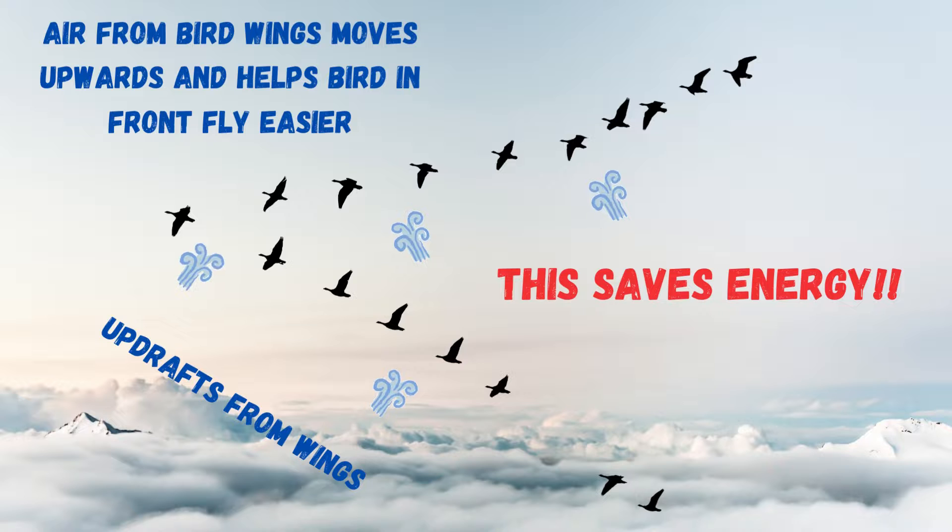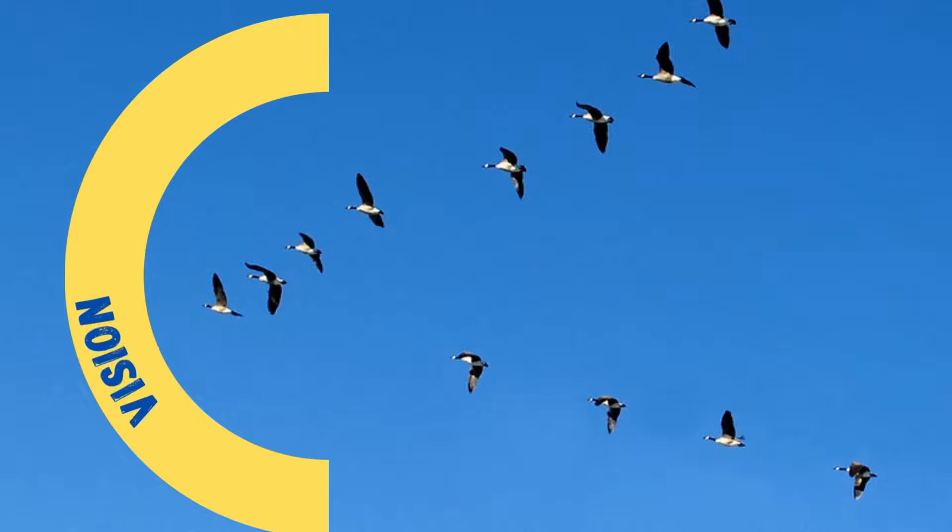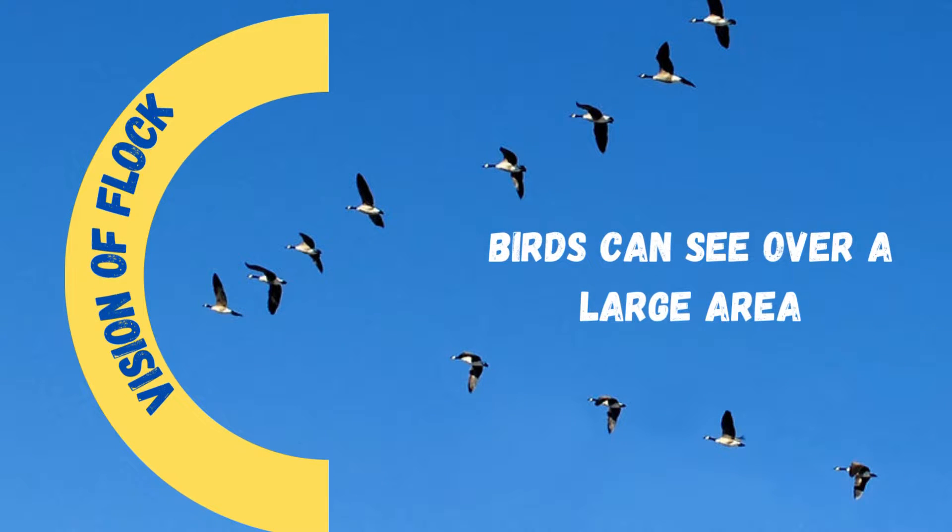It kind of helps each other get up, and that letter V shape enables that to happen efficiently. So that's the efficiency part of why birds fly in a V shape. The next part is very, very important — it's defense. You see, when they fly in a letter V shape, you have basically an entire view of the entire area.